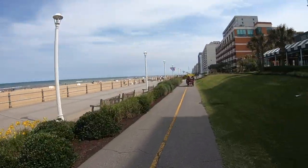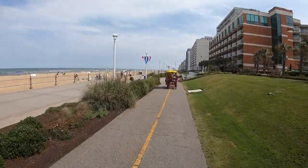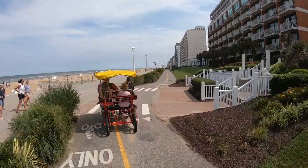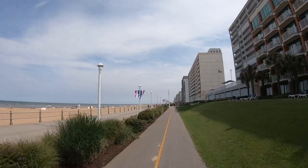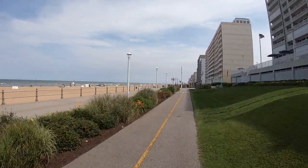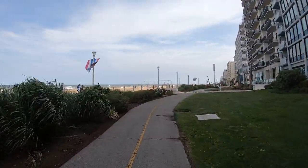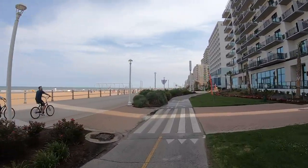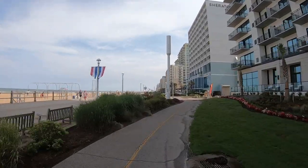I'm glad I don't have to pedal one of those Surreys — they're walking the bike lanes here. Why should those things be allowed on the bike lane? All they do is block it up. To be honest, it doesn't look like you're going very far on those. They're probably going like four miles an hour — they're so hard to pedal.